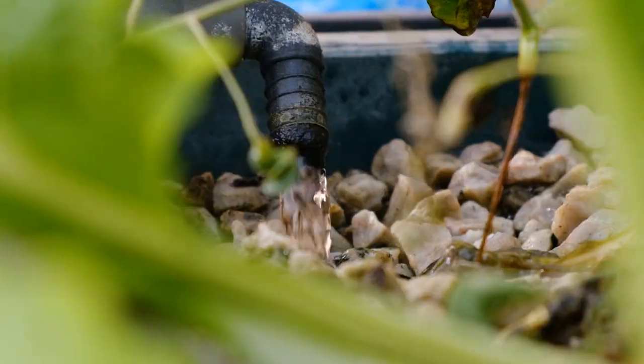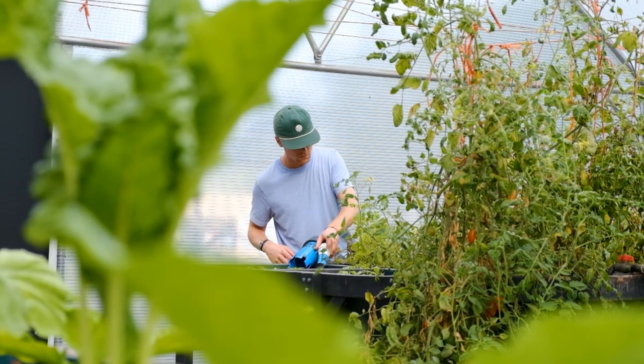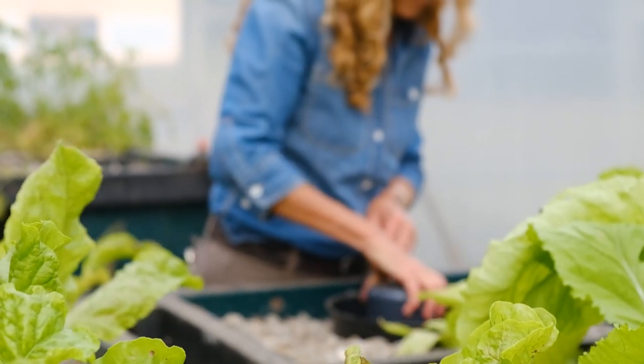Back at the volunteer house, there's even an aquaponics centre, where volunteers can try their hand at a unique method of gardening which uses fish to create healthy and sustainable crop yields.